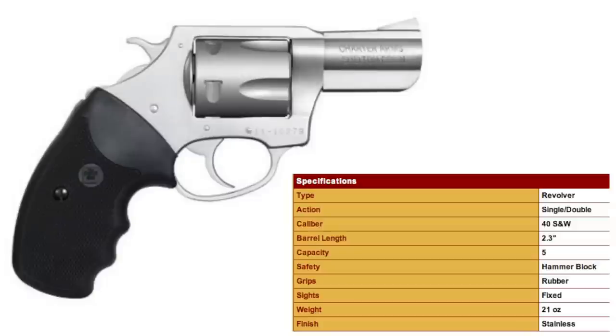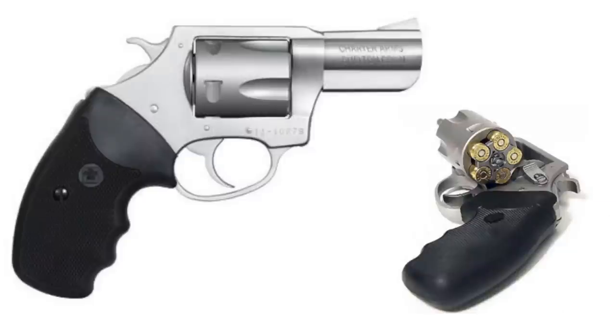It has a smooth 8.5-pound double action and 3.5-pound single action trigger — actually a smoother, lighter double action trigger out of the box than the outstanding Smith & Wesson Model 60. Let's head out to the range and take a closer look at and shoot the 20-ounce, 2.3-inch barrel, stainless steel, 5-round Pitbull 40.